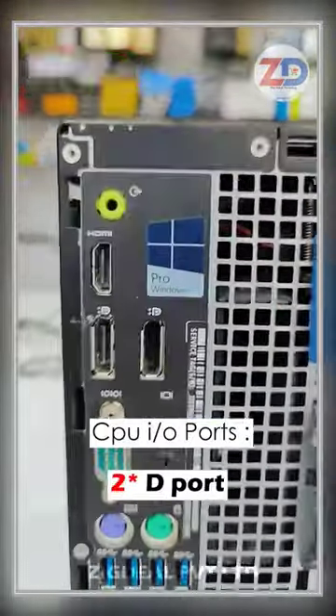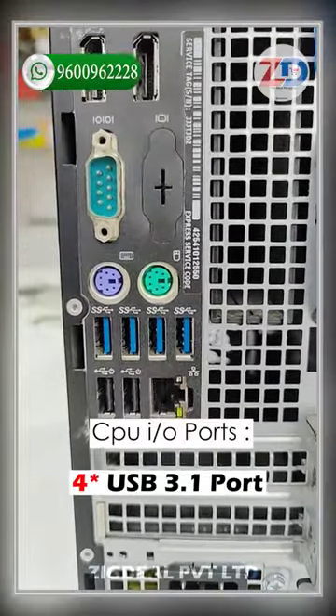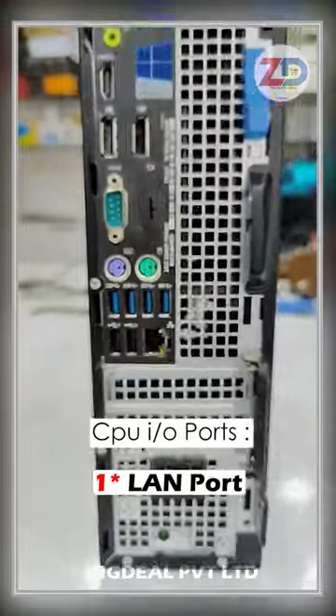Back side given: 1 HDMI port, 2 DisplayPort, 1 serial port, 2 PS/2 ports, 6 USB ports — 4 USB 3.1 Gen 2 ports, 2 USB 3.0 ports — and 1 GB LAN port.